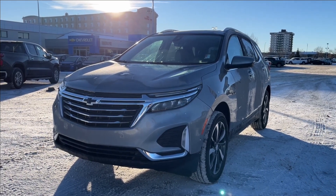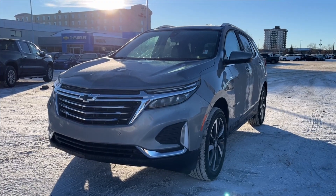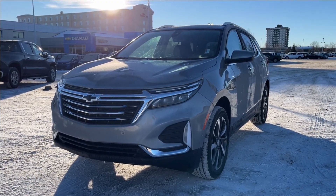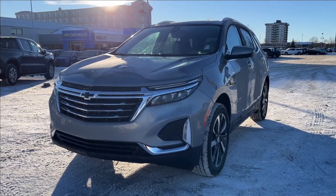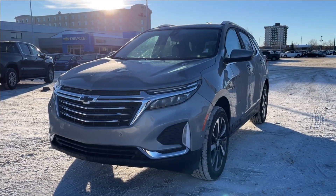Hello and welcome to Wolf Chevrolet. Today we're going to be looking at this 2024 Chevrolet Equinox Premier. It comes equipped with a 1.5-liter turbo engine paired with a 6-speed automatic transmission. Other amenities include Apple CarPlay and Android Auto, premium leather heated ventilated seats, panoramic sunroof, and so much more. Come check it out.